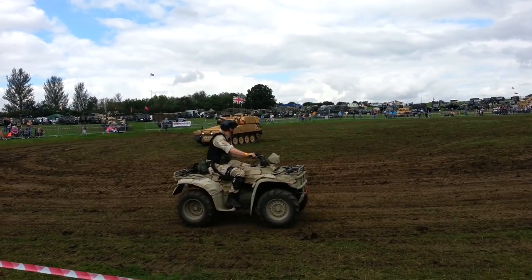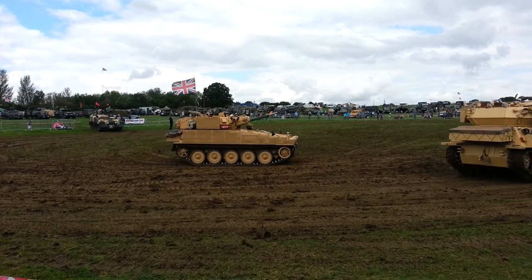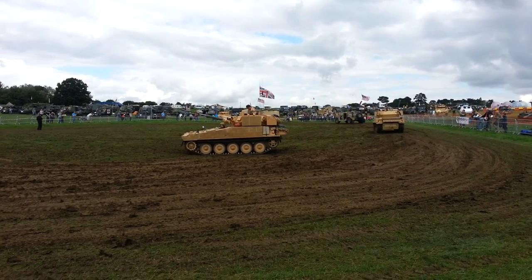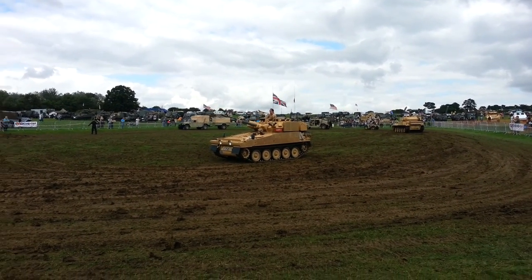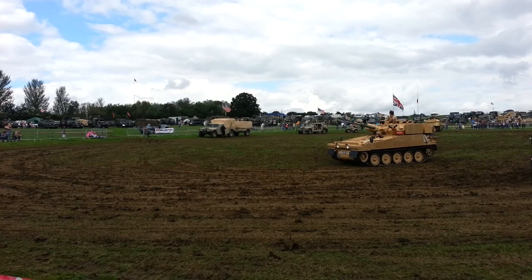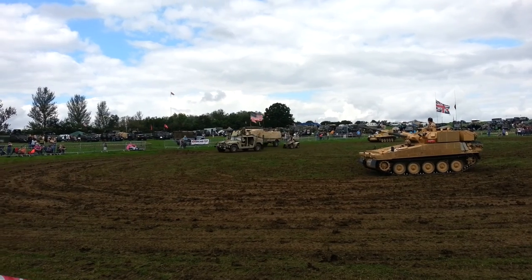I'll just stop this first one on the trailer when he comes around. I'll get Gordon to tell you a little bit about it. Here's Gordon — magnificent vehicle, superbly restored.